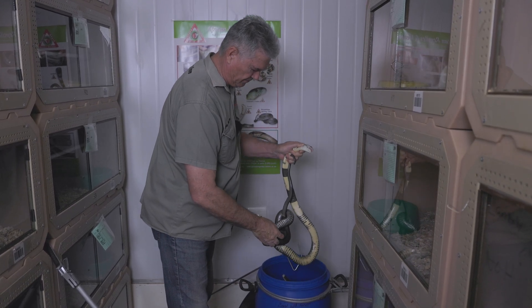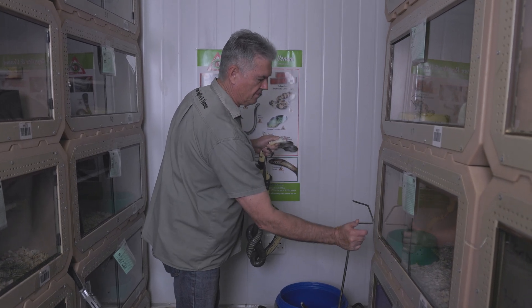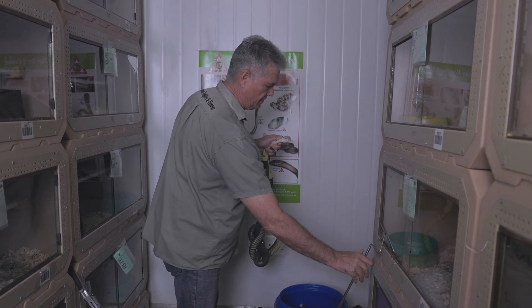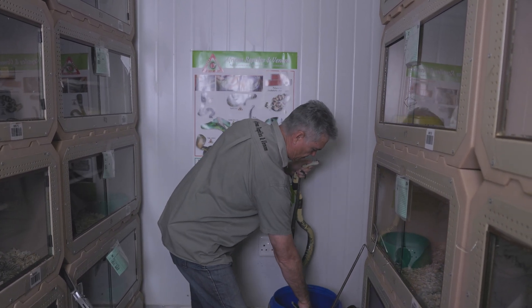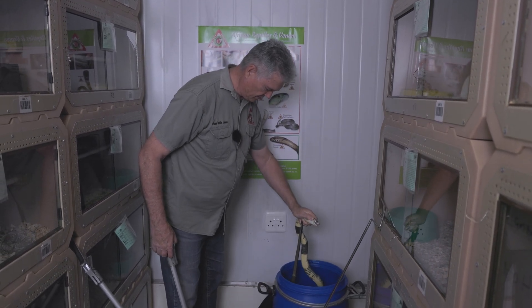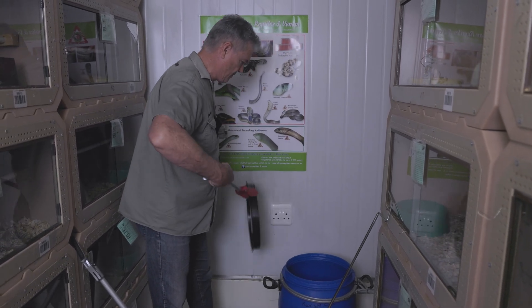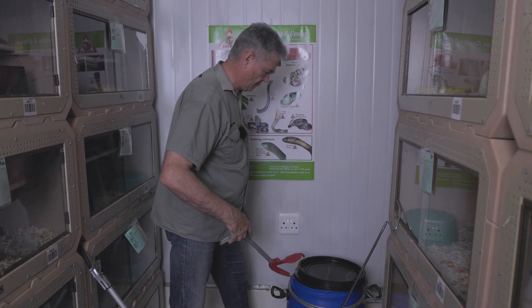One feature of a forest cobra: they like to grip you. They like to reverse and pull the head out of your grip, and they do that by constantly letting the tail go wherever it wants.